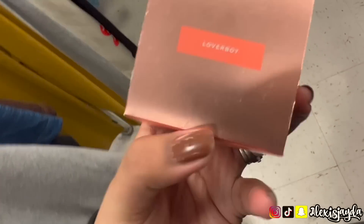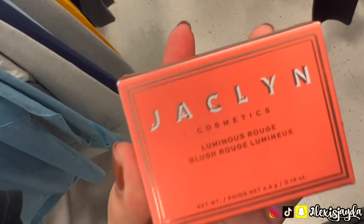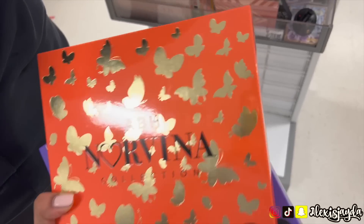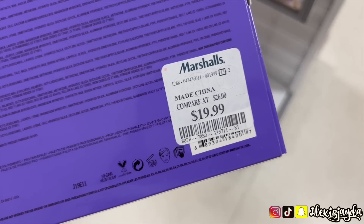I was so tempted to get the Jacqueline Hill Peach Blush Lover Boy — it was only $7.99. I opened it and it was just too light; it wasn't gonna look good on me, it was gonna look more of an ashy tone, so I passed. Spotted the ABH Norvina palettes — oh my god, I was so tempted to buy a backup because I am obsessed with the orange, but I passed. $19.99 though, a really good deal.